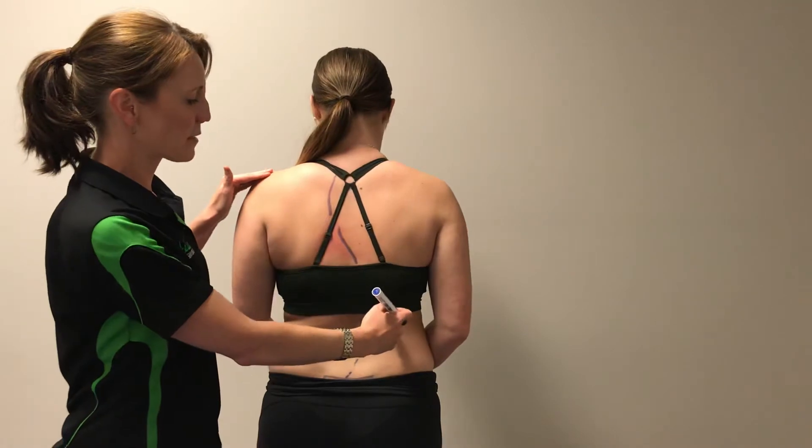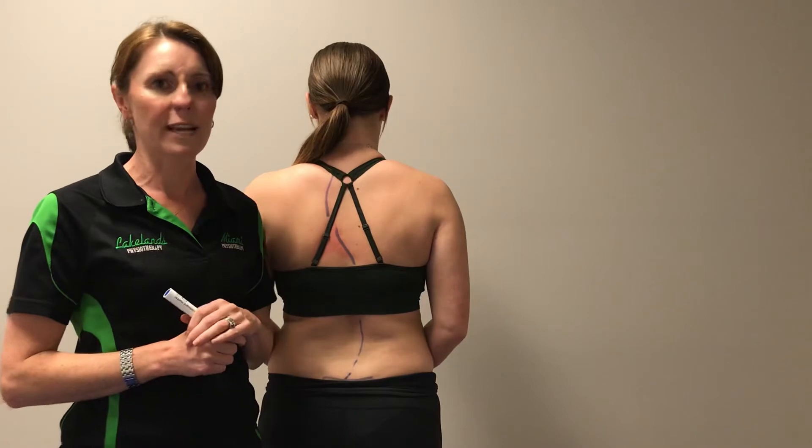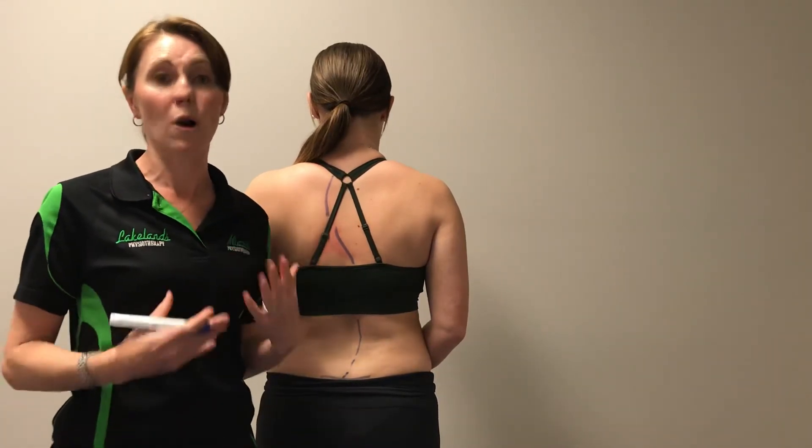If we get past a certain angle — we measure where the two angles intersect — sometimes people need to go into a brace. That's often where you see teenagers in braces from the hips to the neck, to straighten them up while they're still growing.